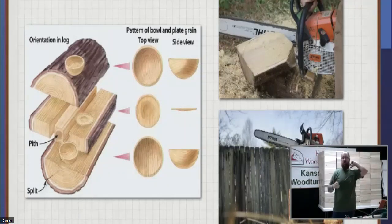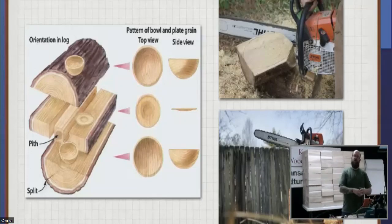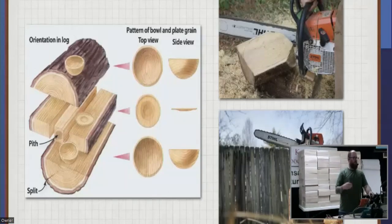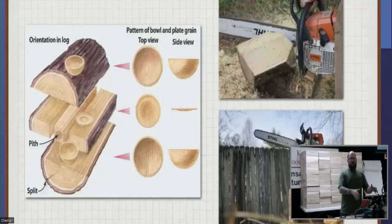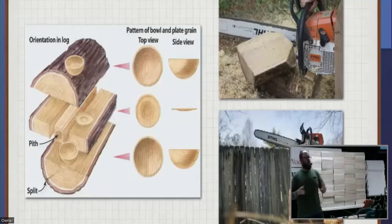Some of you have, some haven't, and that's okay — it's a whole other process than just going to the store and buying a blank or buying a plank and dividing it into turning stock. There's a whole drying process, which we're not going to talk about tonight because we're talking about chainsaws. But there's a lot of opportunity for doing unique things with green wood.